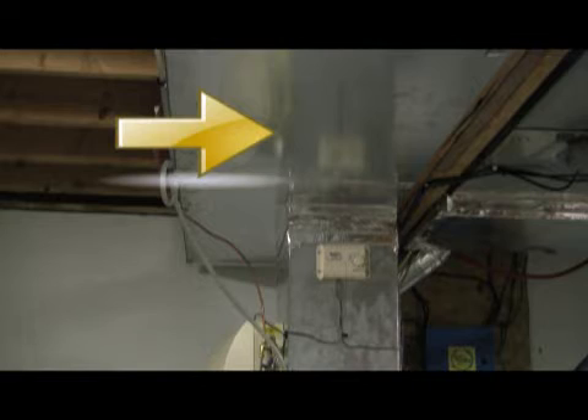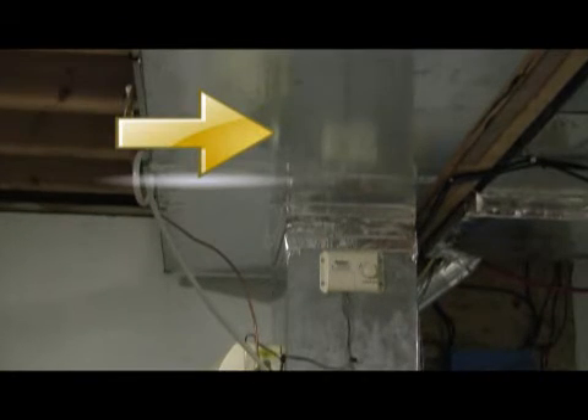Located on top of the furnace near the plenum and ductwork are the strip coils, behind the metal cabinet. These act like the heating elements in a toaster — the wires inside get red hot and add the additional heat when the outside unit cannot deliver enough temperature to keep you comfortable.